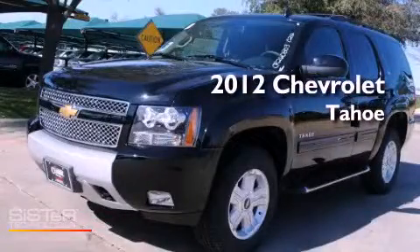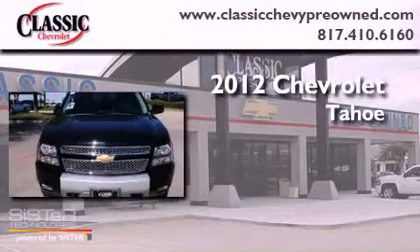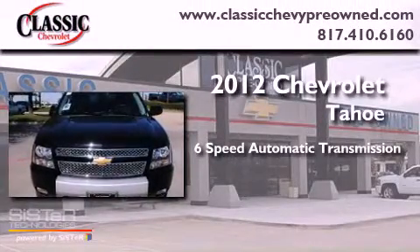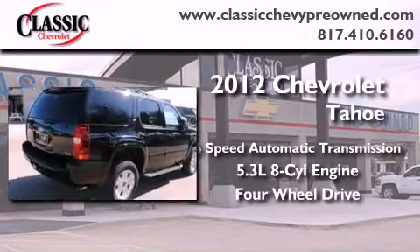This is a brand new 2012 Chevrolet Tahoe. This vehicle has seating for 8 adults, a 5.3-liter V8, and the added safety and control of 4-wheel drive.